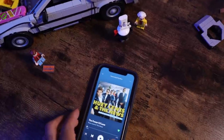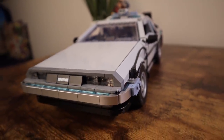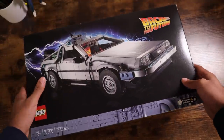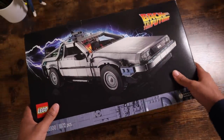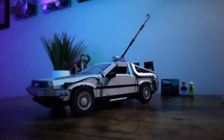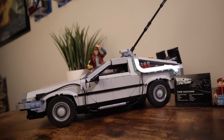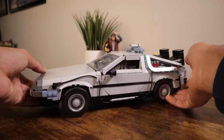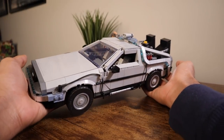Hey there everyone, Kirk here, and welcome back to Beyond the Brick. In today's video we're cruising through time and style with another set review. This here is set number 10300, Back to the Future DeLorean Time Machine, and it's an absolute beauty. Huge thanks to LEGO for sending this out to give you all an early look. The DeLorean is the latest movie-related vehicle from LEGO, and it's received a major upgrade since its first appearance eight years ago with LEGO Cuusoo, now known as LEGO Ideas.